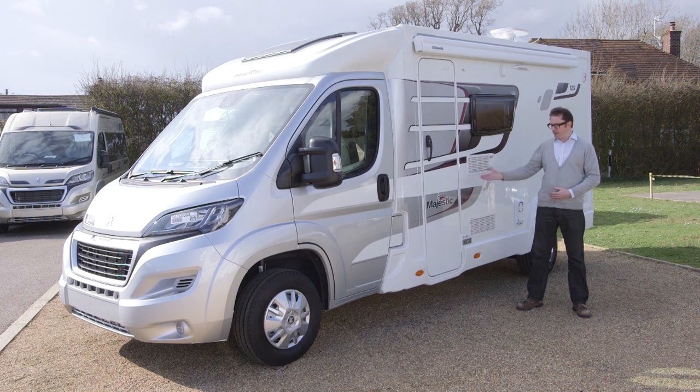You have a silver cab, some very pleasing majestic graphics and a wind-out canopy awning, but perhaps one of the most distinctive features from the base vehicle is on the back.